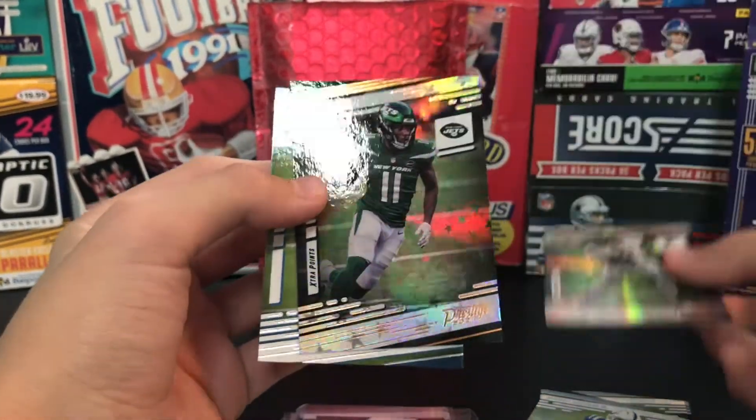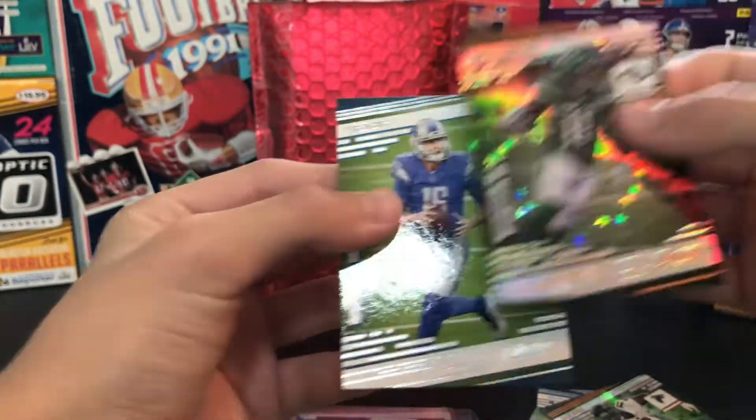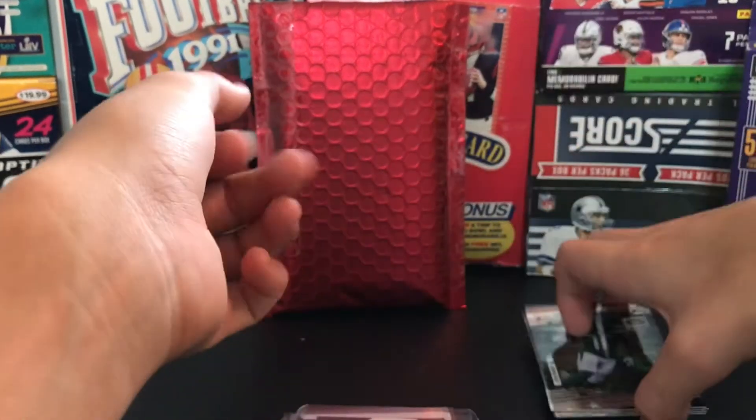Julio Jones extra points. And who is this? Denzel Mims and Jared Goff. Haven't got any prestige cards yet, so that's cool.